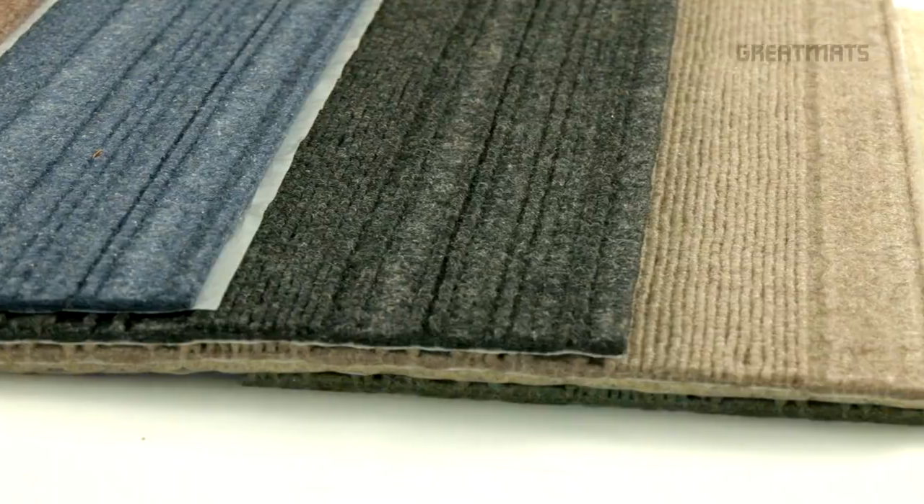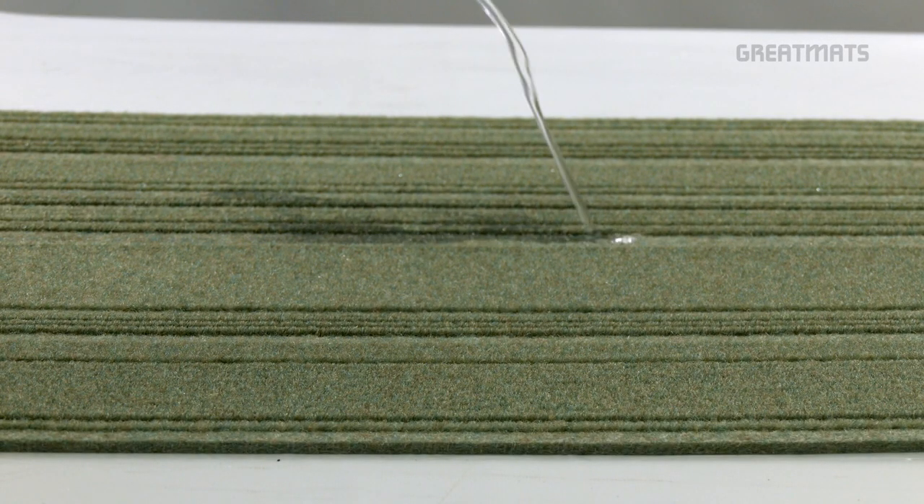In addition, these carpet tiles are resistant to deterioration caused by mold, mildew, and odor. Thanks for watching and enjoy your new indoor and outdoor carpet tiles.